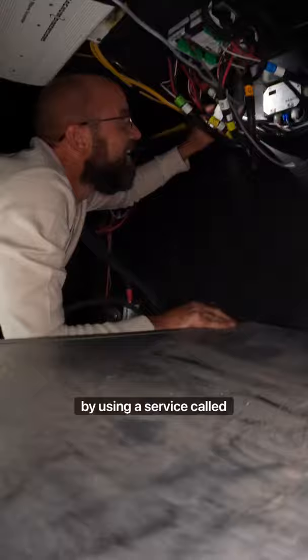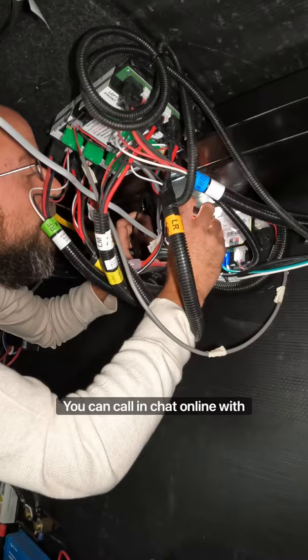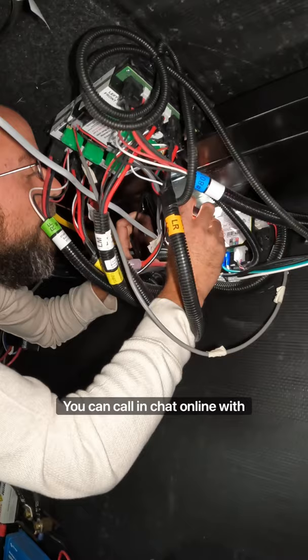We figured out how to do this by using a service called RV Tech Bridge. You can find this linked in our bio — quick link to sign up for it. It's very inexpensive. You can call in, chat online with real RV technicians and they'll walk you through troubleshooting and even maintenance, because the best way to prevent something is through maintenance.